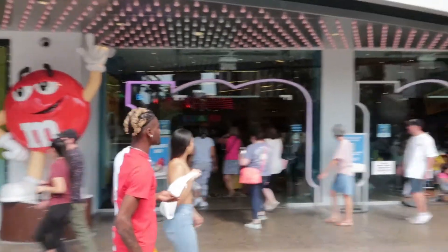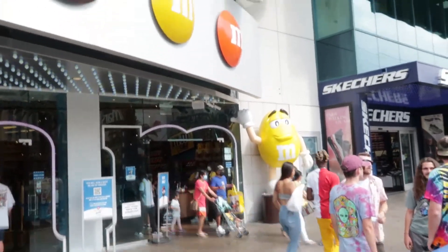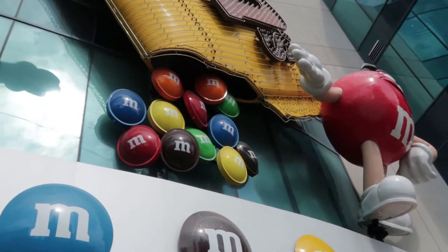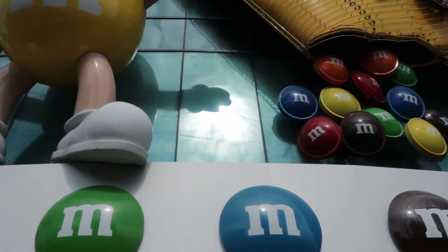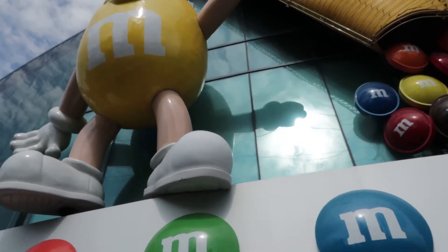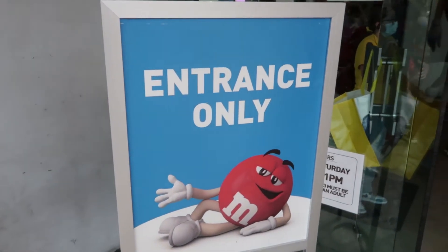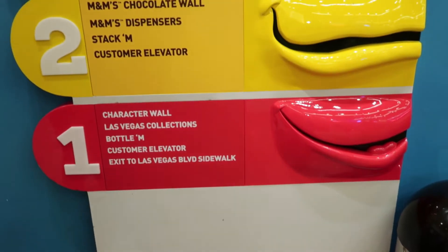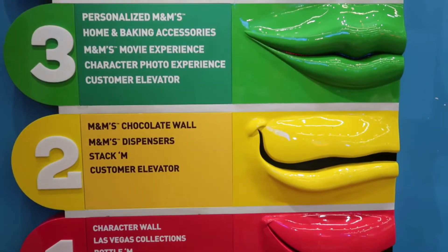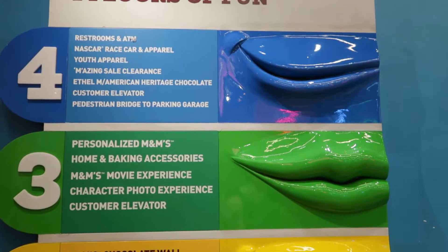This is the Las Vegas store located directly off the Strip. One thing we didn't realize coming into the store was that it actually has four stories. And there is a ton — and when I say a ton, I mean a ton — of M&M merchandise.